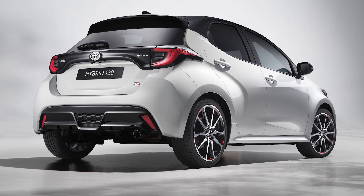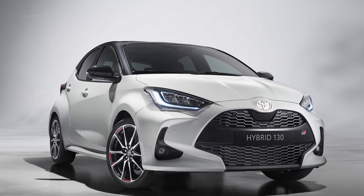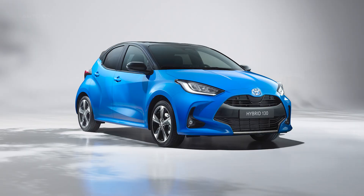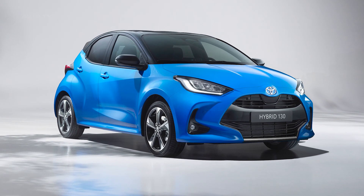The 2023 Toyota Yaris is an exciting upgrade to the brand's popular hybrid hatchback range, boasting significant performance, safety, and styling enhancements that ensure it continues to stand out in the highly competitive B segment in Europe.